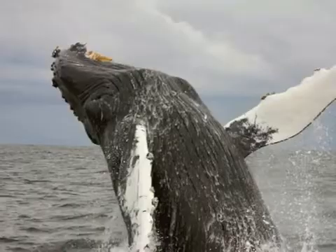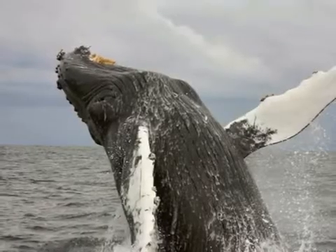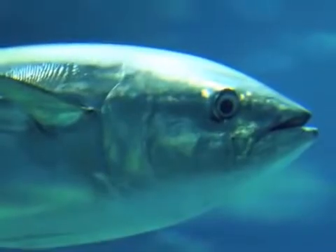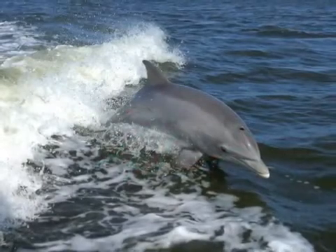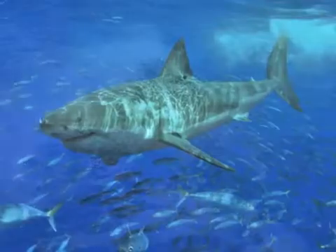This habitat offers plenty of food and oxygen, so many organisms live here. Whales, tuna, sunfish, sharks, and dolphins are some of the larger organisms that live in the surface layer of the open ocean.